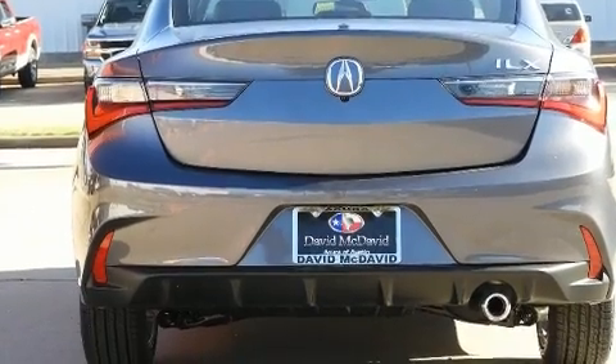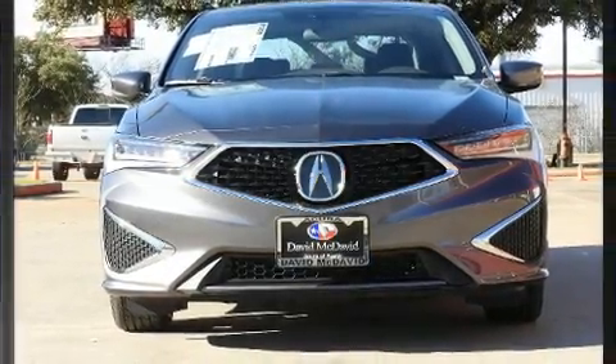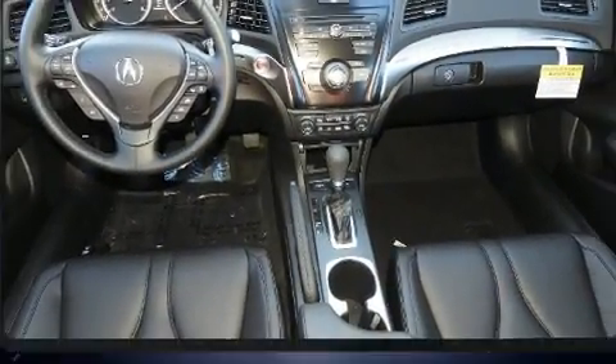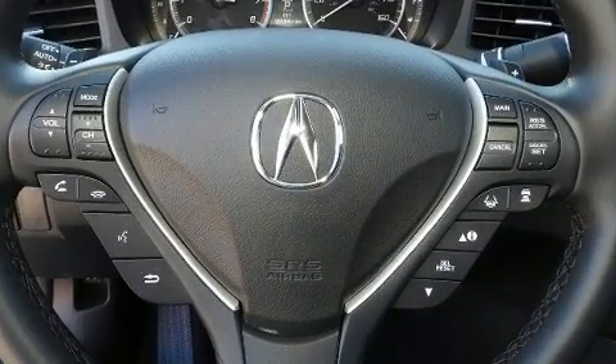Acura infused the interior with top shelf amenities such as delay off headlights, speed sensitive wipers, a trip computer, front dual zone air conditioning, lane departure warning, and much more. For drivers who enjoy the natural environment, a power moonroof allows an infusion of fresh air.